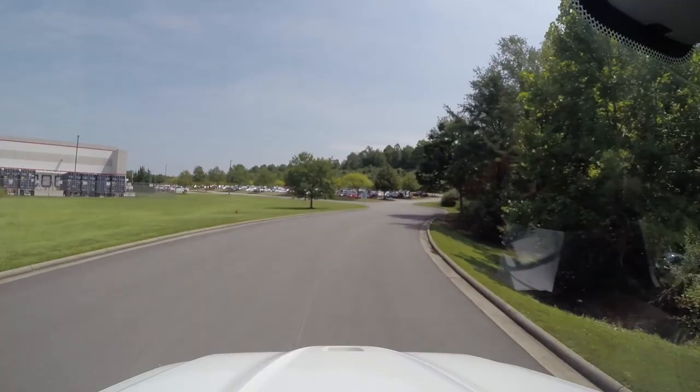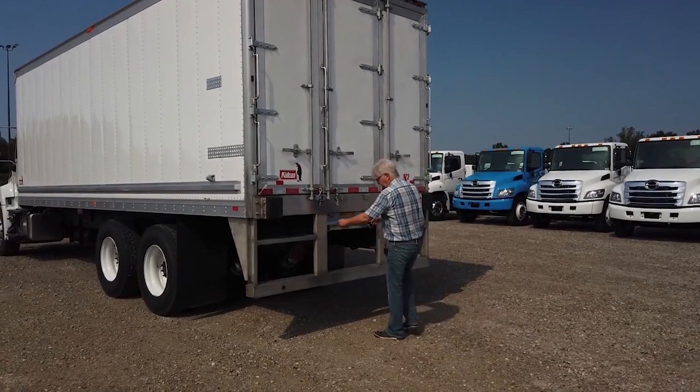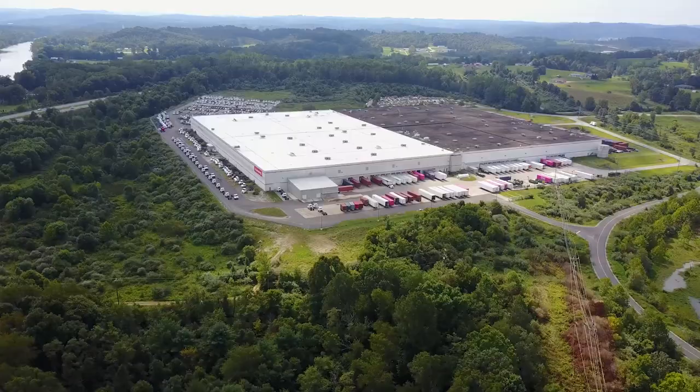Heno customers have been waiting a long time for this truck, and I think they'll tell you it was worth the wait. I came away from this short spin thinking that drivers are going to like the high seating position for visibility and the 50-degree wheel cut for maneuverability. Owners are going to like the additional payload capacity and the long standard warranty. The XL8 is also available in a single or tandem axle tractor configuration, so it's a very versatile chassis. Top marks for this one, Heno. In Mineral Wells, West Virginia — the new home of Heno USA — I'm Equipment Editor Jim Park.